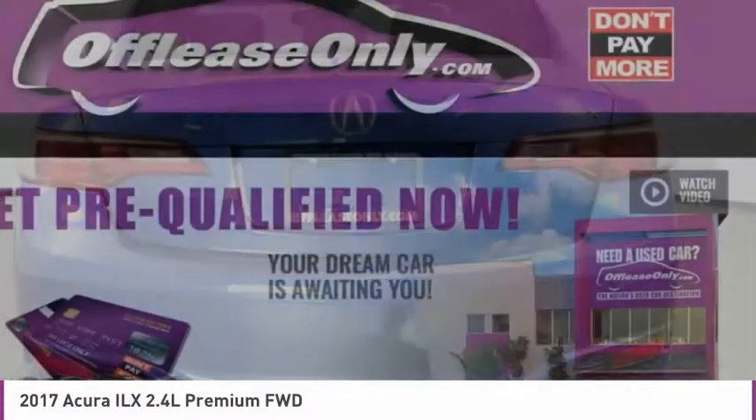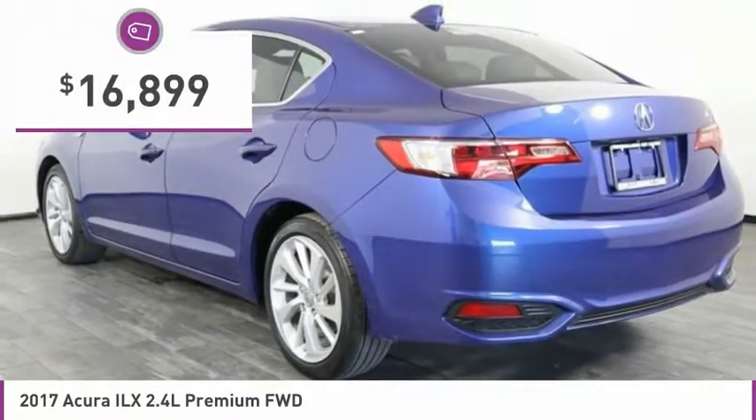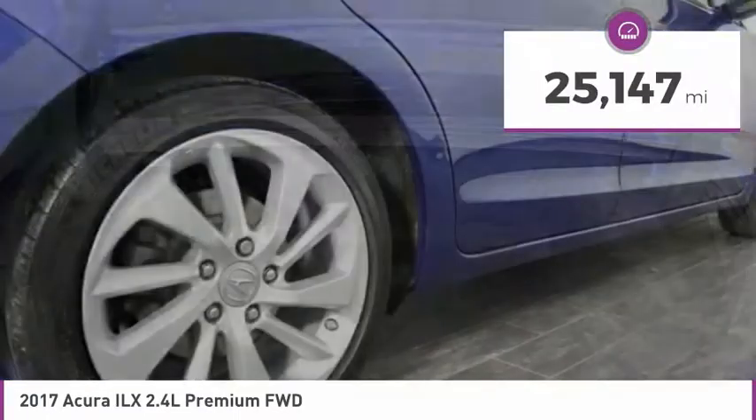If enjoying the drive is something important to you, then the ILX might be the one you are looking for, and is priced below $20,000. This vehicle has less than 30,000 miles.